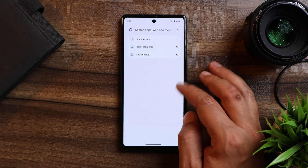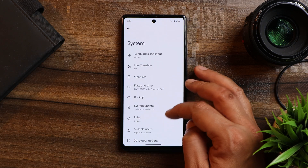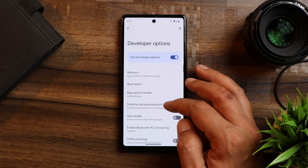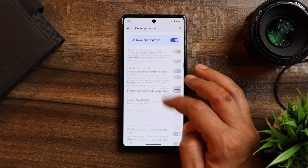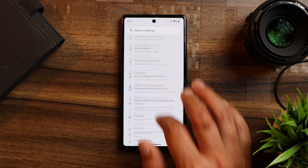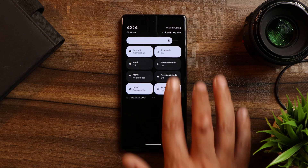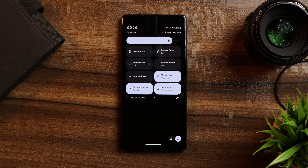Those are the changes we have noticed on QPR Beta 2. If I've missed anything — since I don't use this as my primary phone — please let me know in the comments below. I hope you enjoyed the video. If you did, give it a thumbs up, and if you're new to the channel, don't forget to subscribe. Thanks for watching and have a great day.